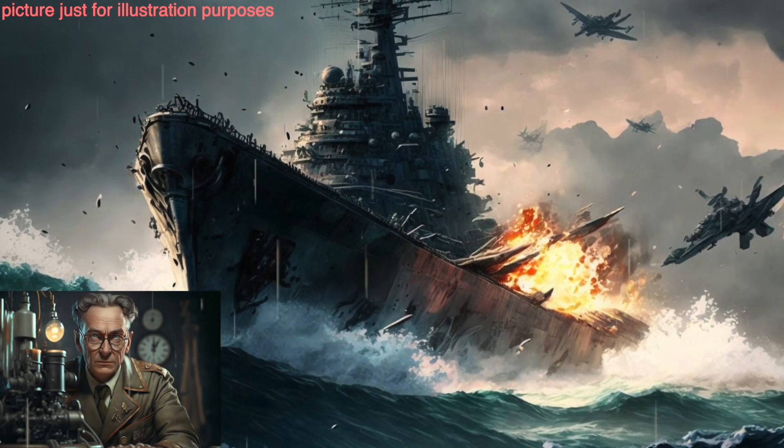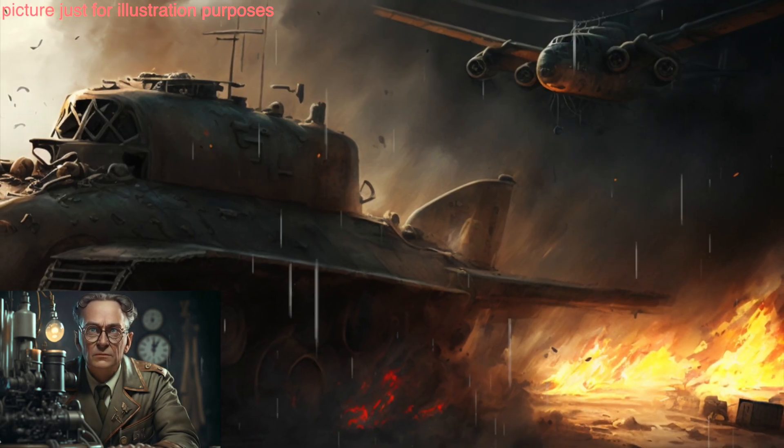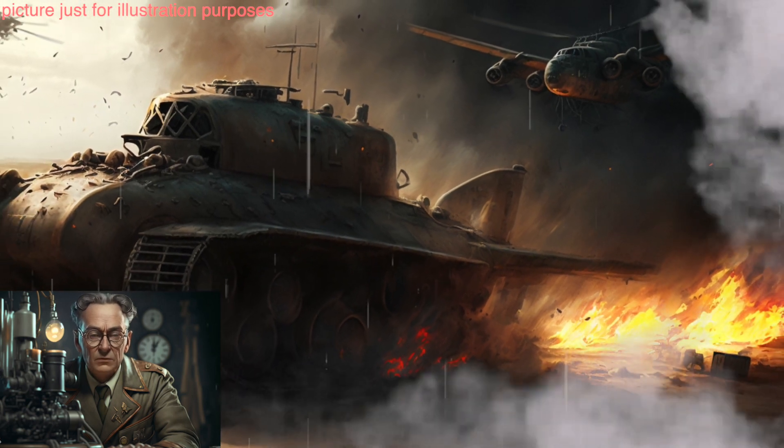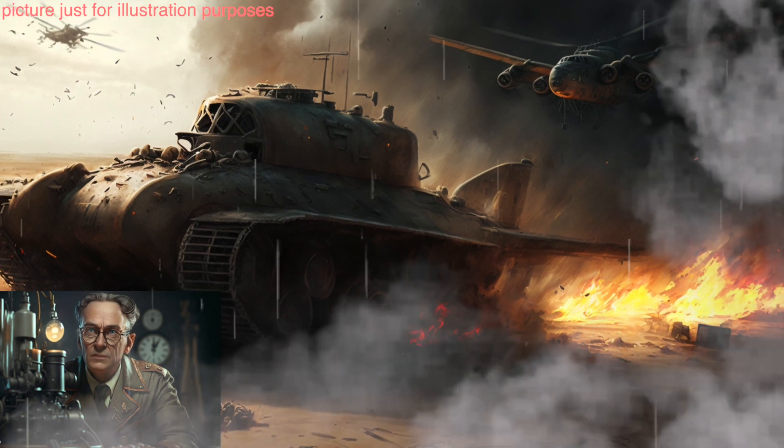The Arado Ar-234 was a German jet-powered bomber and the world's first operational jet-powered bomber aircraft, though it was not used extensively during the war.